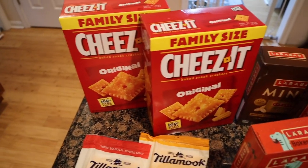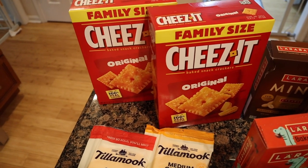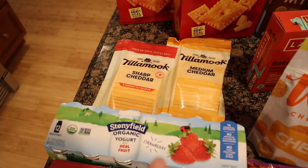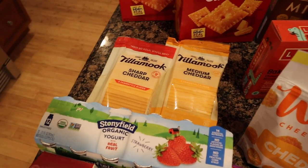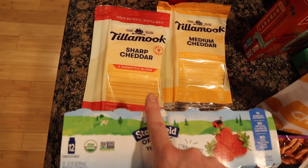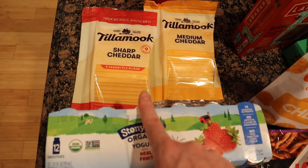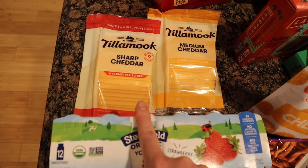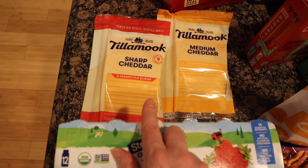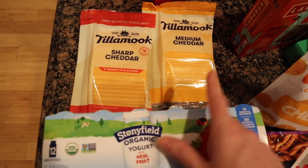Sometimes I feel like toddler food is like dog food — I got two boxes of Cheez-Its family size. These were two for $5 each, so $10 for both. They had Tillamook cheese on sale — I love Tillamook cheese. These are the farm style slices. Matt does not like it at all. They did just come out with thin slices but I like these. Half the time I just take them out as a snack with like an apple or carrots or something, and I give them to Tilly. I got the sharp cheddar and the medium cheddar — these were two for $7.